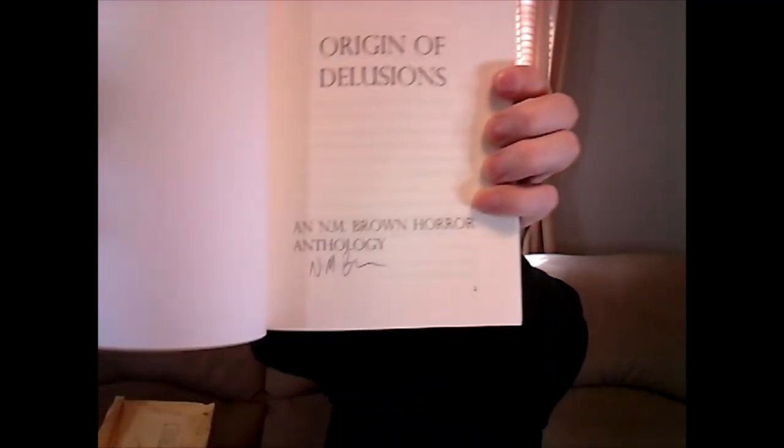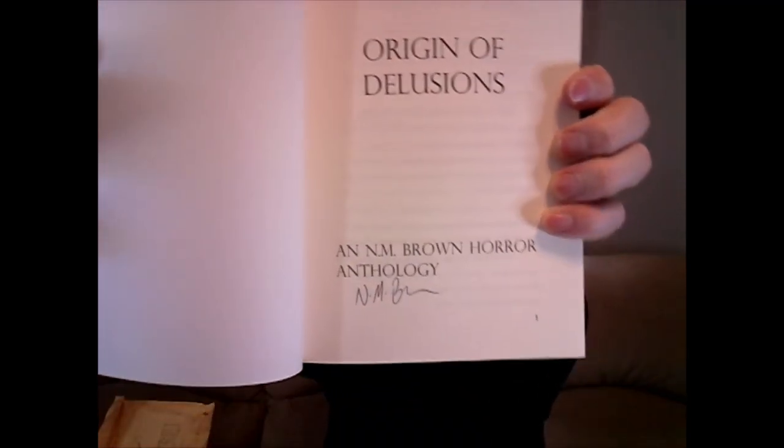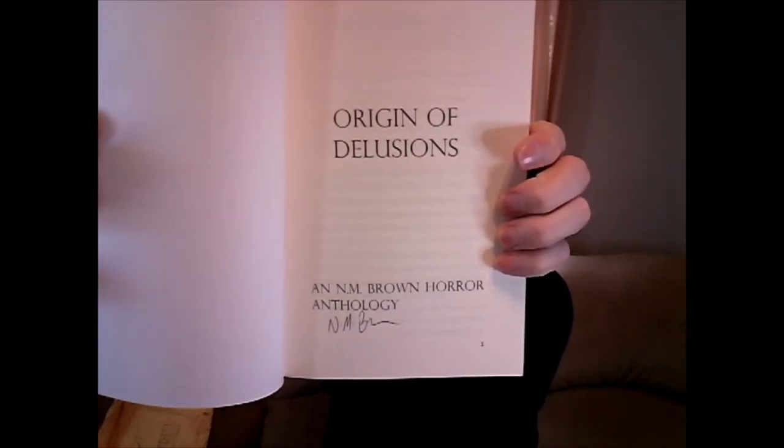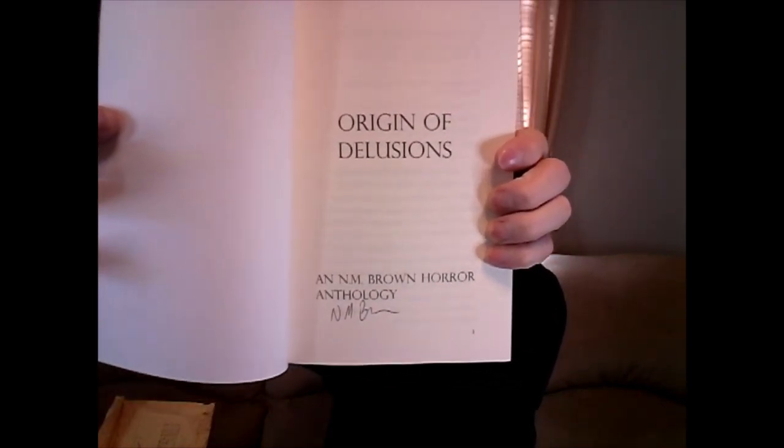And I also want to show off — she signed it! So Natalie, once again, whenever you watch the video, thank you for signing this as well.